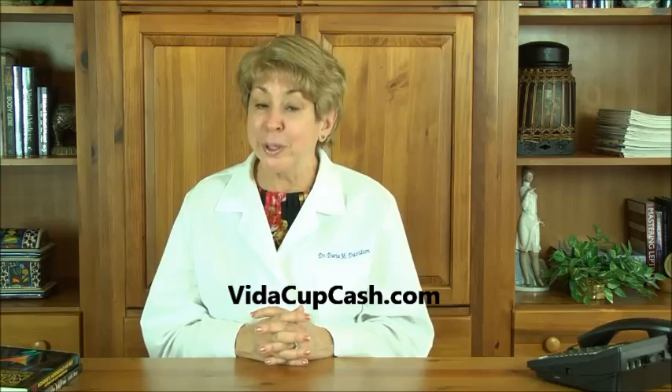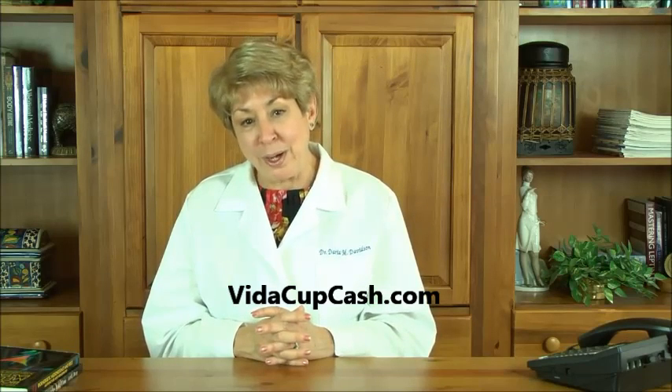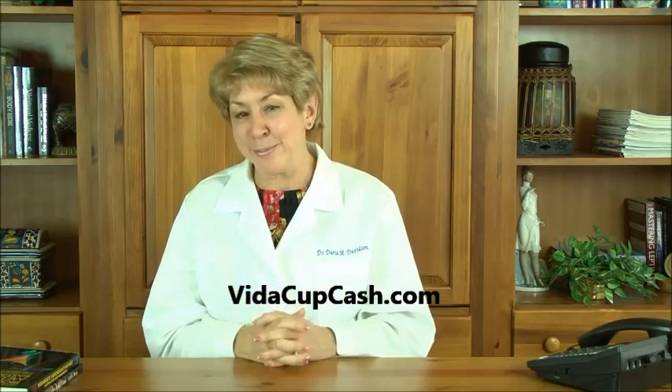A small amount carries a lot of punch to support health, stamina, and vitality. It's an ideal cornerstone ingredient for VitaCup's products and for healthy beverages. It is only available here, as VitaCup has been awarded exclusive worldwide licensing rights to this super concentrate.